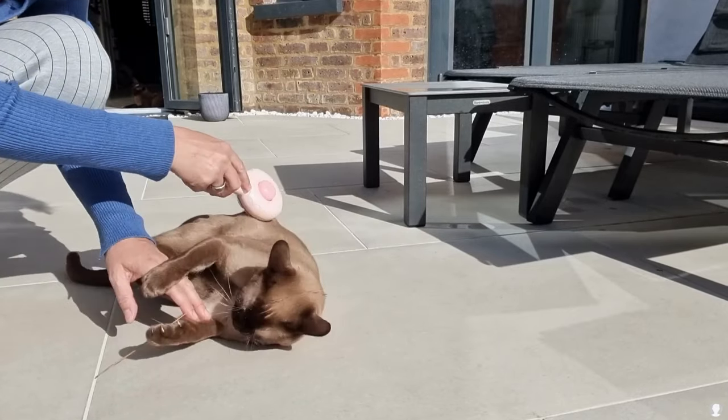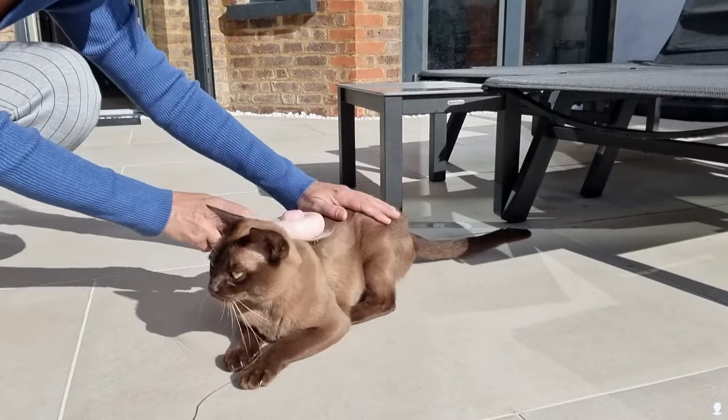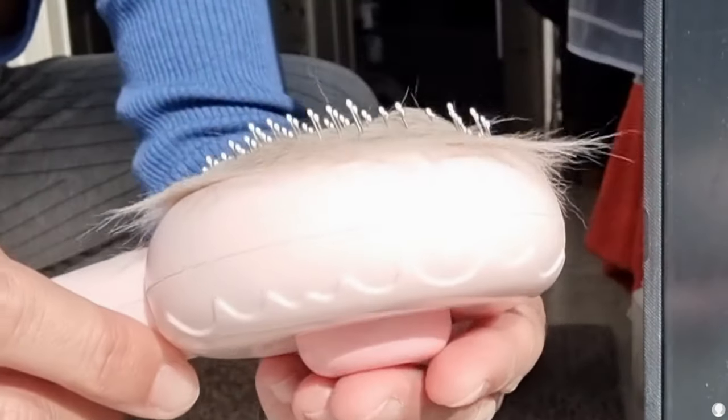My cats definitely enjoy this brush, and I highly recommend this particular one for its sturdiness, shape, cat-friendly size, and for this phenomenal one-click cleaning button.